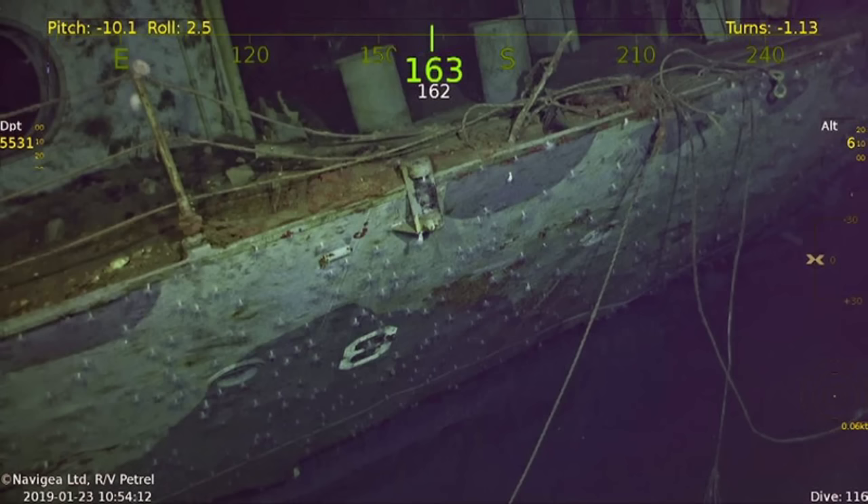Much as with Lexington, I will look at Hornet on her own in this video. Her wreck provides enough material to have a dedicated video. In the future, I will give USS Wasp the same treatment to round out this trio of American aircraft carrier wrecks. For now though, back to Hornet.